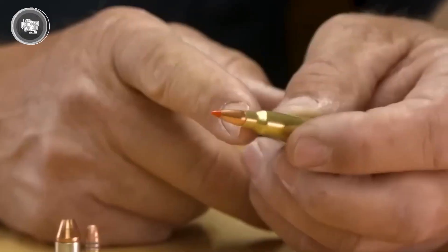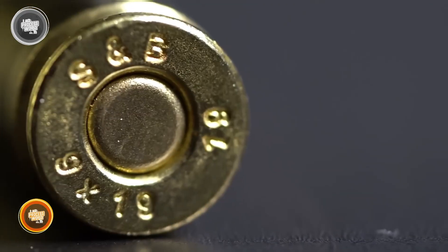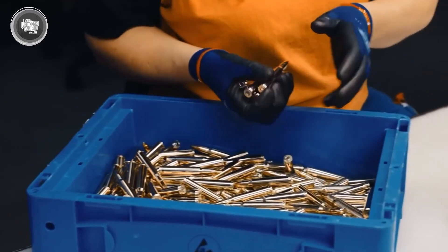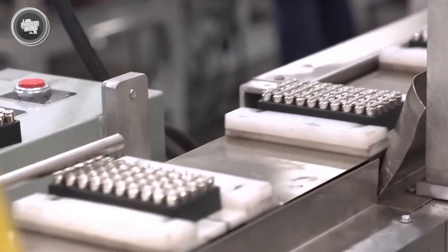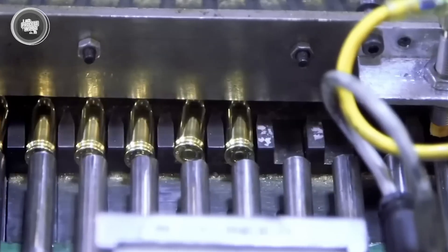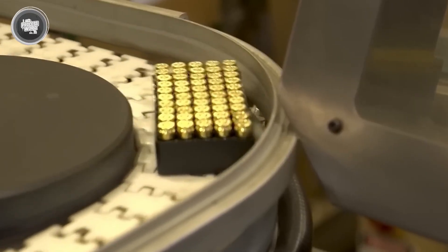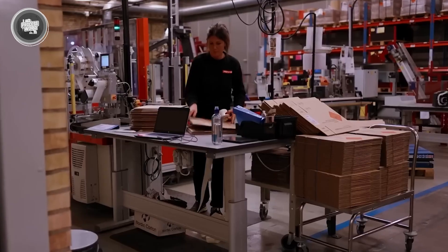Once the bullets have passed every inspection, the final stage is packaging. This step is more than simply boxing them up — it's about protecting the rounds, labeling them correctly, and preparing them for transport. The bullets are first sorted by caliber and type, then carefully placed into trays or boxes designed to keep each round secure and separated. This prevents dents, scratches, or accidental discharge during storage and shipping. Retail packaging usually comes in cardboard or plastic boxes, each clearly marked with details like caliber, bullet weight, type, and the number of rounds inside.